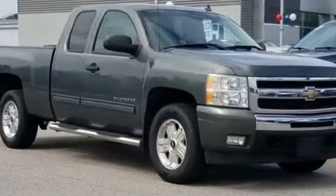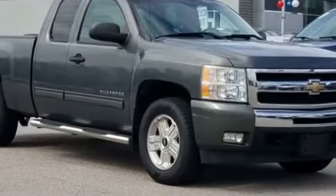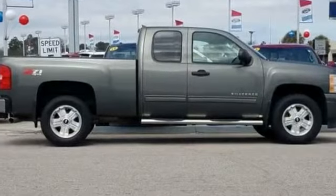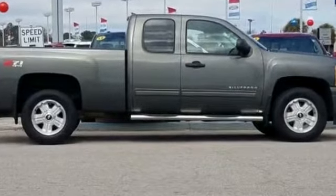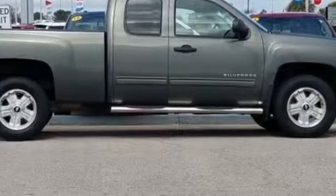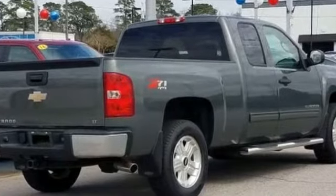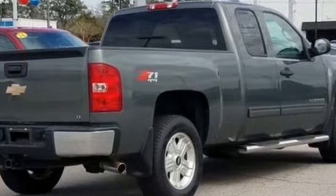2011 Chevrolet Silverado 1500 with less than 58,000 miles on the odometer. This truck makes room for the whole family. In addition to its fantastic fit and finish, you'll also get satellite radio, four-wheel drive, heated side view mirrors, and tinted windows.